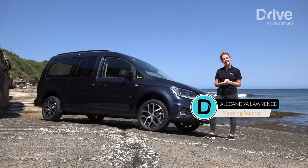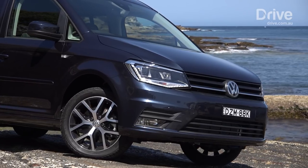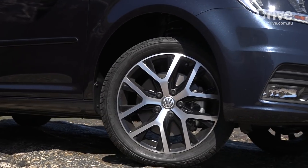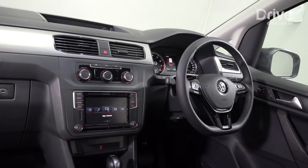This is the Caddy Beach, Volkswagen's answer to the new-age Combi. It's based off the Caddy Maxi Trendline, which is usually a seven-seater, but this Beach was sent to Volkswagen's accessory lab to create the perfect mini camper.